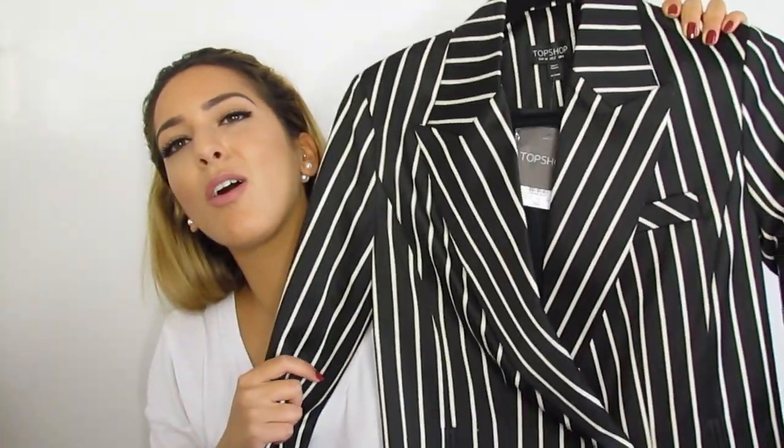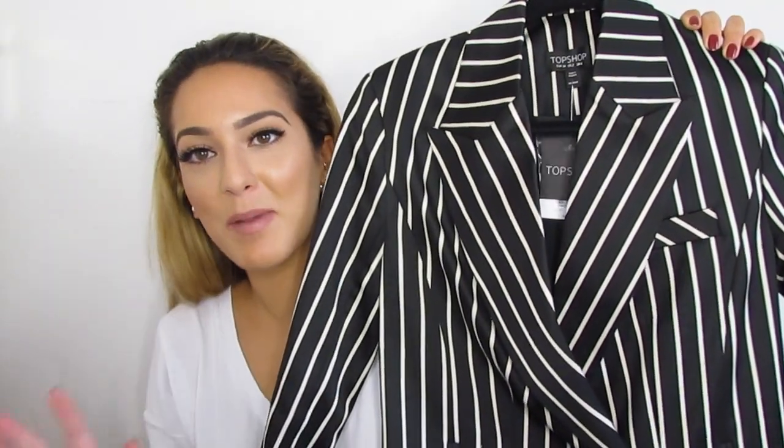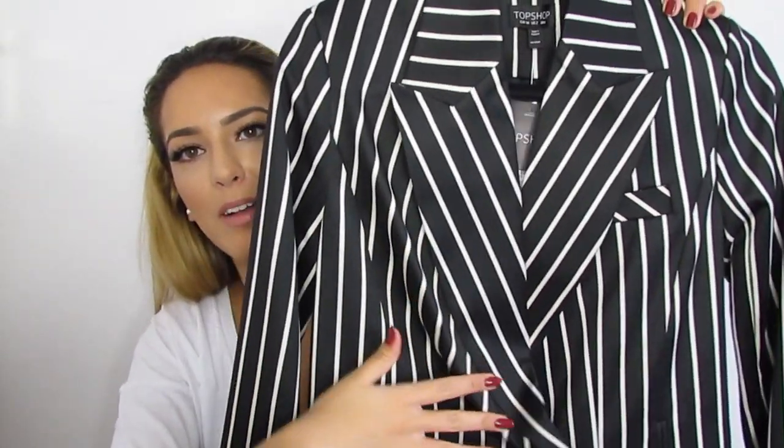Now this suit might be my Marmite item of the haul because I know it's a little bit daring — even for me it's like, oh my gosh! But I love a suit and when I saw this I completely and utterly fell in love with it. It's such a statement piece. I would wear this more as a nighttime suit or for drinks; I might wear it to work but not to an interview. I just love it so much, and I love the big lapel — it completely contrasts to the other one, which just goes to show how different a suit can be.